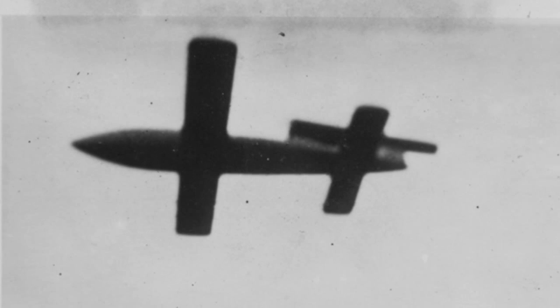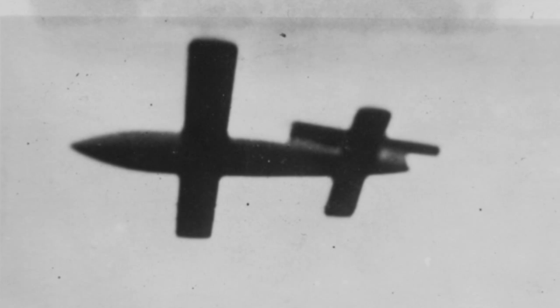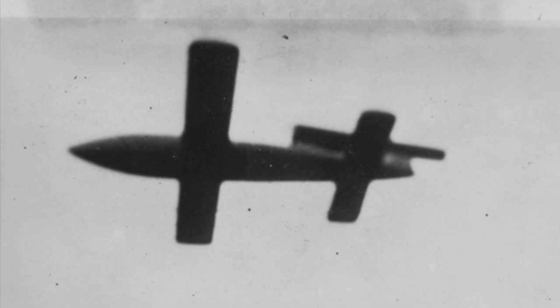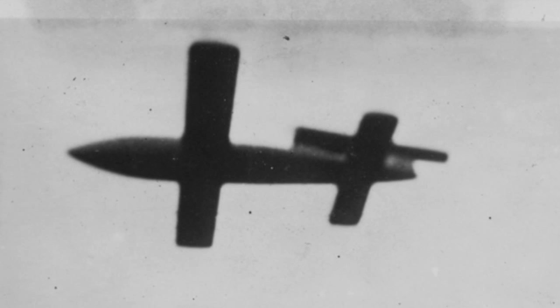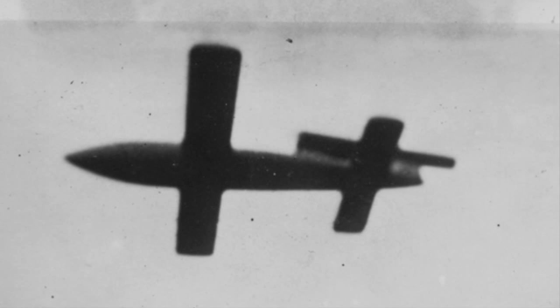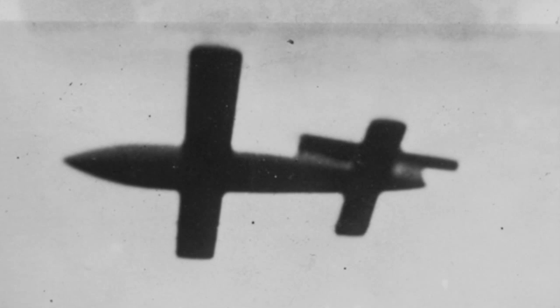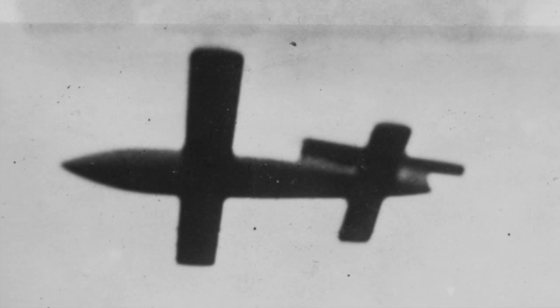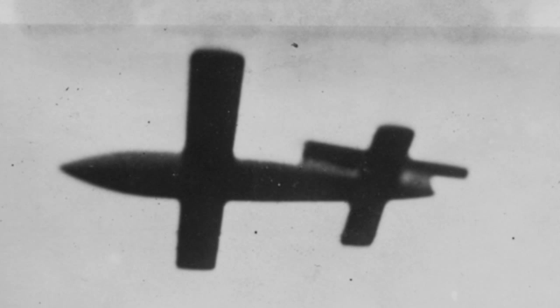The V-1 was a flying bomb powered by a pulse jet engine. It would fly on a given heading for a given amount of time and then dive on its target, detonating its 1,800-pound warhead. The Germans launched over 9,500 V-1s in England, sometimes over 100 a day, and caused over 22,000 casualties.